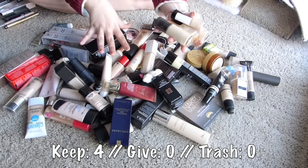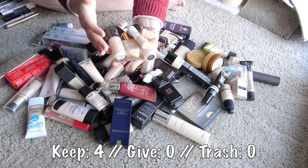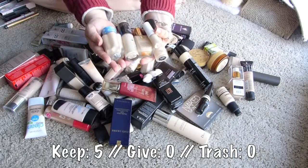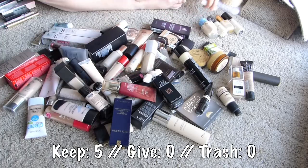Maybe there's more that we'll unbury throughout time, but for now these are the ones. We'll throw in this Holika Holika Aqua Petite Jelly. We'll say these are the ones for now - so those I'm keeping.